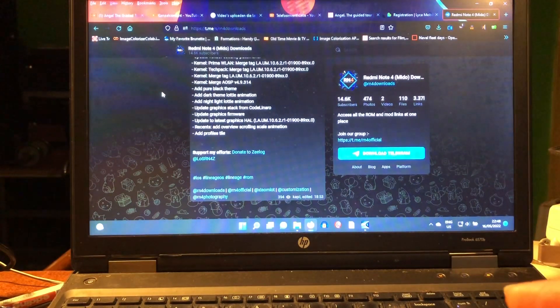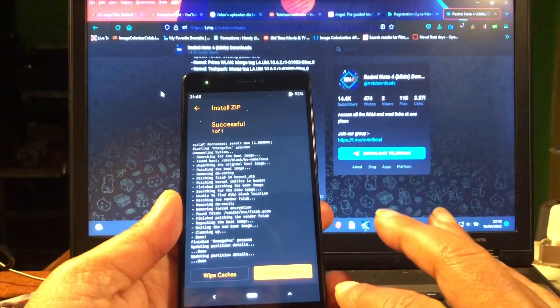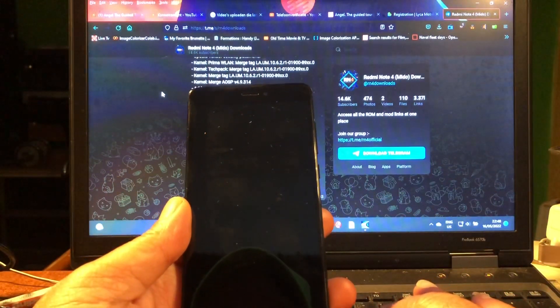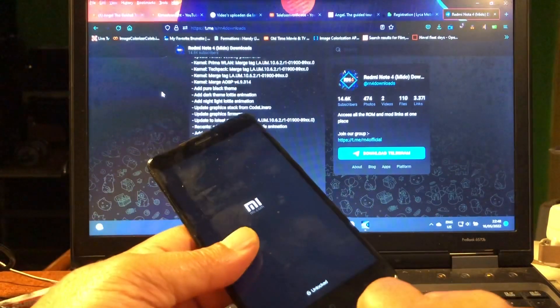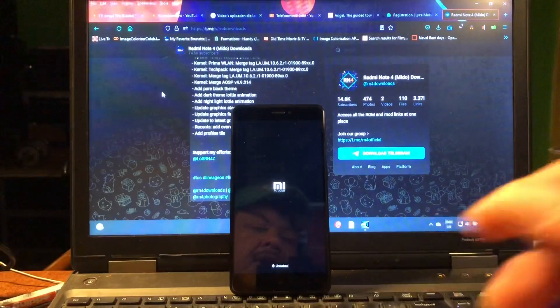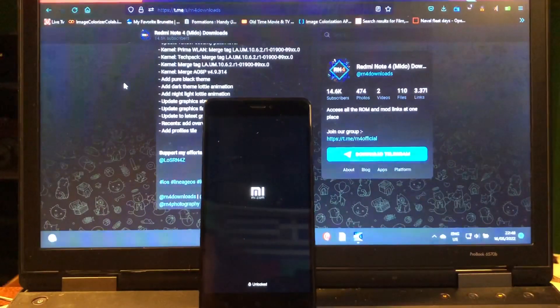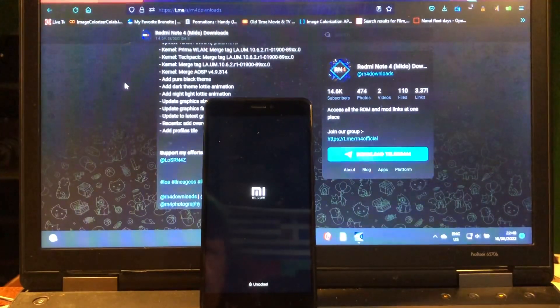I just installed the ROM and I think we can reboot. We should have the new goodies in this ROM. You can see the LineageOS boot animation - we already saw this on our S8 and even S7 - booting out of the box, very nice.